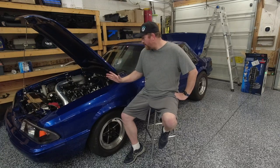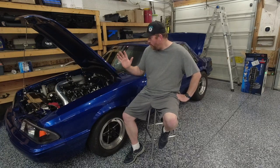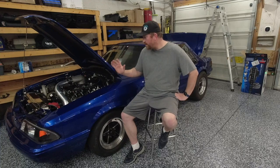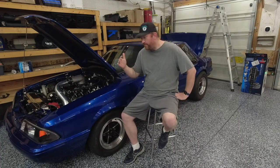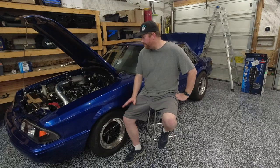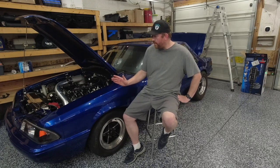My goal with this car when I got it — minimal effort was to go 8s, which we did. Not deep into the 8s — 8.95, barely, barely scratched the surface of the 8s. But I will say the car does have a little bit more in it.